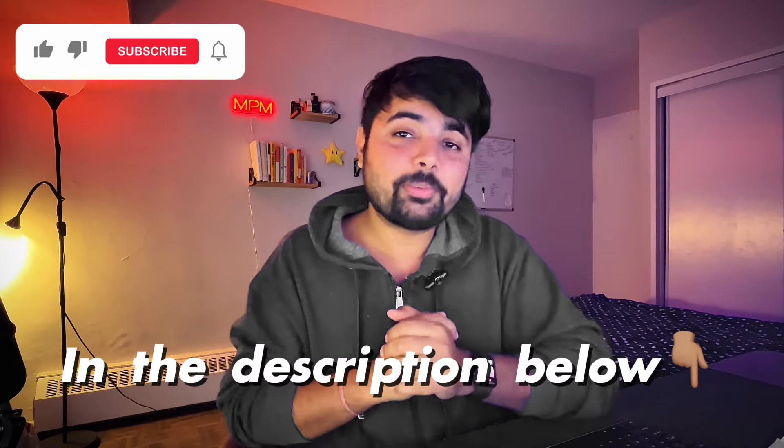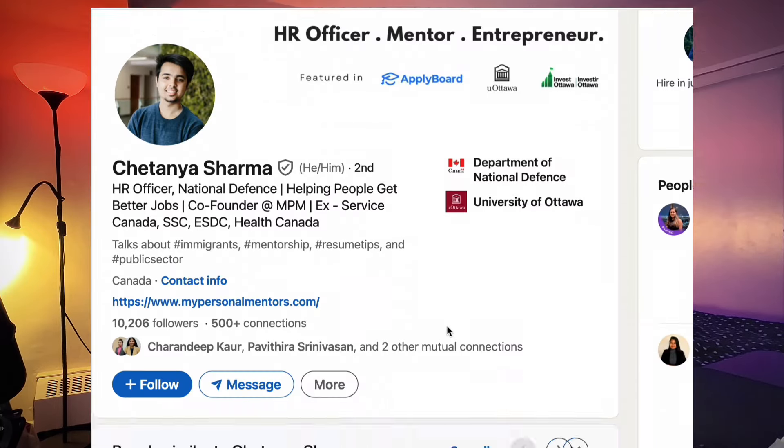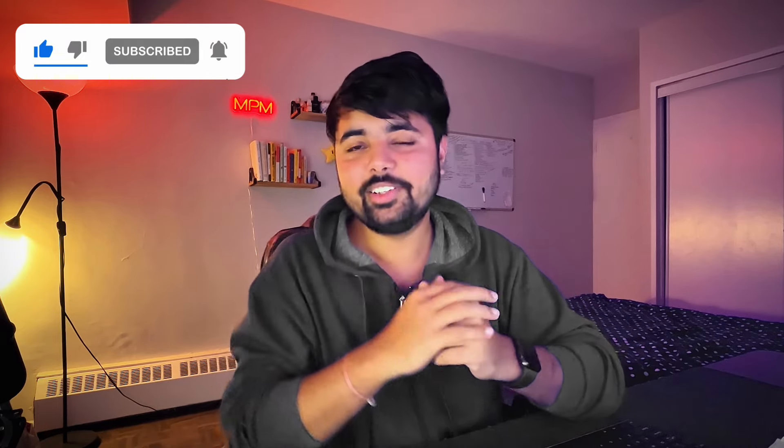If you want to download my resume that you saw on screen, you can do that from the link in the description below — it's been downloaded by more than 52,000 people, and many of them started receiving more interviews and job offers within the next 30 to 45 days. If you want to connect on LinkedIn, I've added my profile link in the description as well — please add a note so I can connect with you and give you a LinkedIn audit for free. Feel free to comment with any questions or topic suggestions, and if you found this helpful, hit that subscribe button.